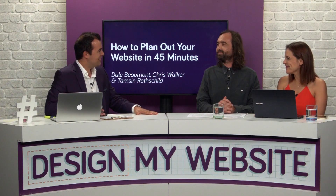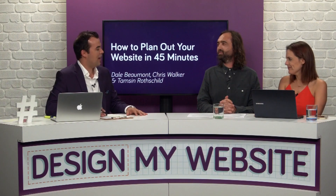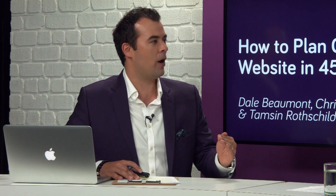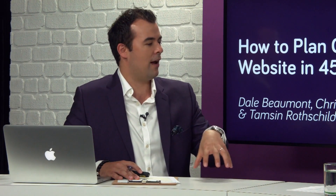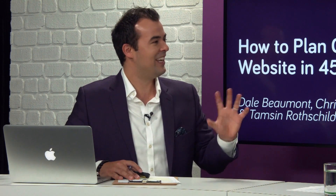Welcome back. Now we're into the really exciting part, which is planning out the website. But not to be forgotten are all the other things we've spoken about on previous episodes — how to get your strategy right, a checklist of what you need to prepare, how to plan out the content for your website, and how to find the right website developer for your business. So assuming you've done all the preparation work, now we're ready for the next step.